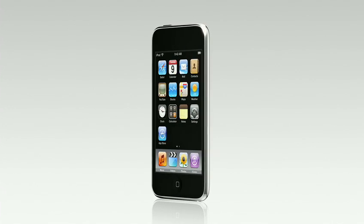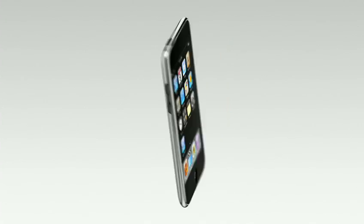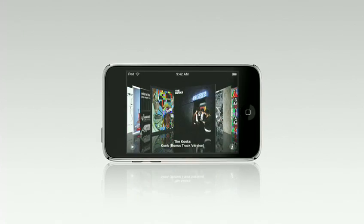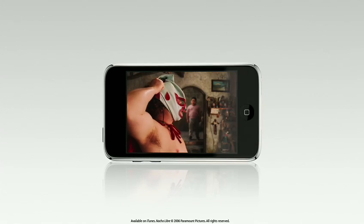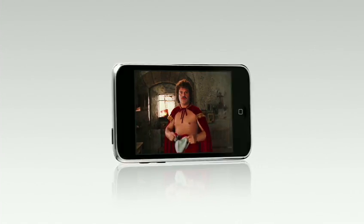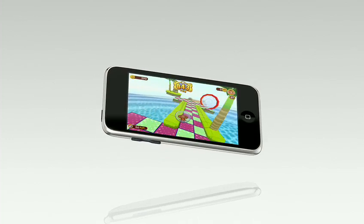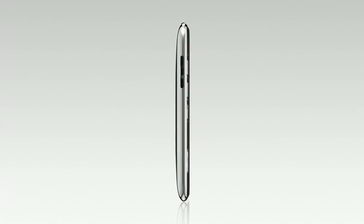Whether you're into music, movies, or games, iPod Touch is the most fun you've ever had with an iPod. With a simple flick of your finger and cover flow, you can browse through all of your albums to find your favorite song. You can take a movie with you anywhere and watch it on the absolutely stunning widescreen display. And if you love games, you can play them like never before using groundbreaking technology — all on an iPod just 8.5mm thin.